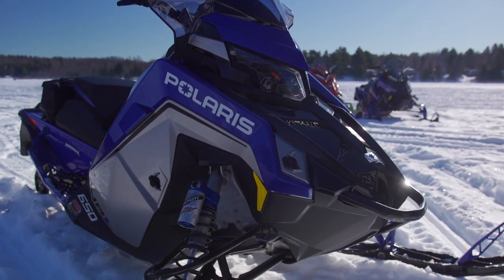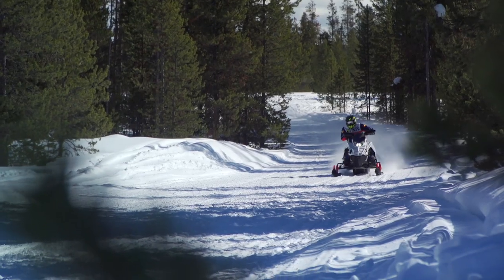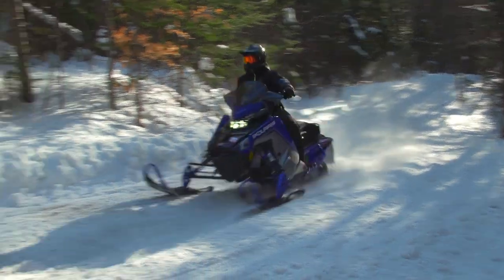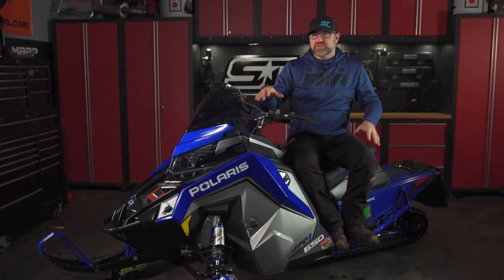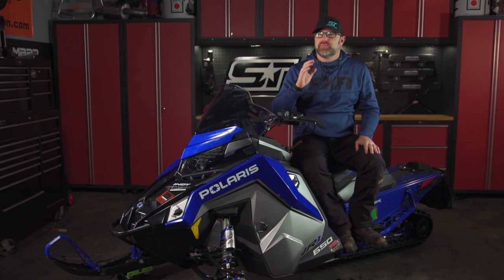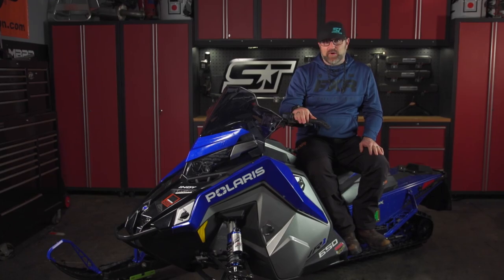Polaris's Indy VR1 650 in either a 129 or 137-inch track was a sled which constantly drew big praise. Every person who got off either of these sleds would go on and on about how great they were and how they'd happily lay down their own money for one. The Matrix-based VR1 650 perfectly blends what we feel are the most important aspects of a snowmobile: ride quality, handling, comfort, and power.